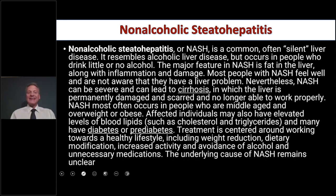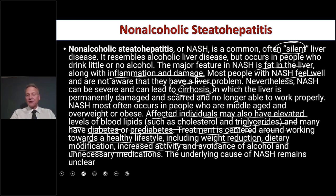NASH is a common, often silent liver disease — silent because a lot of times people have no symptoms. It resembles alcoholic liver disease but occurs in people who drink little or no alcohol. The major feature is fat in the liver along with inflammation and damage. Most people with NASH feel well and aren't aware they have a problem; nevertheless, NASH can be severe and lead to cirrhosis, where the liver is permanently damaged. Affected individuals may also have elevated blood lipids. Treatment is centered on working towards a healthy lifestyle, including weight reduction, dietary modifications, increased activity, and avoidance of alcohol — areas where chiropractic internists can really shine.